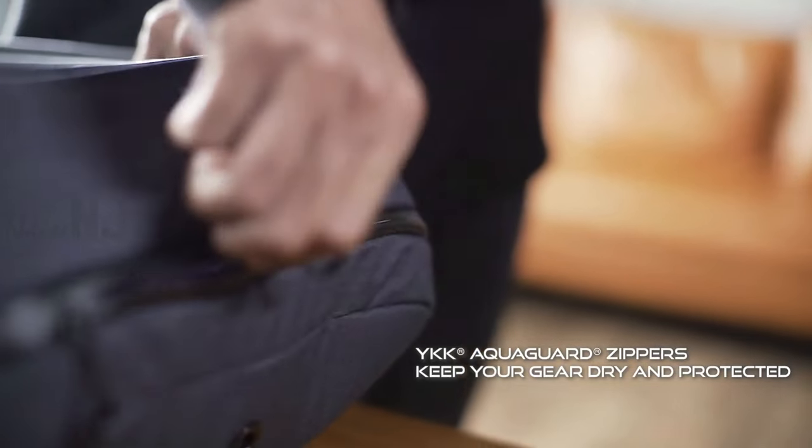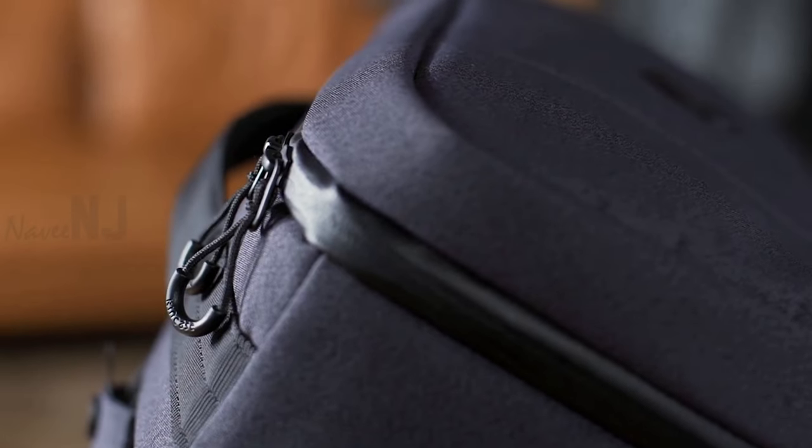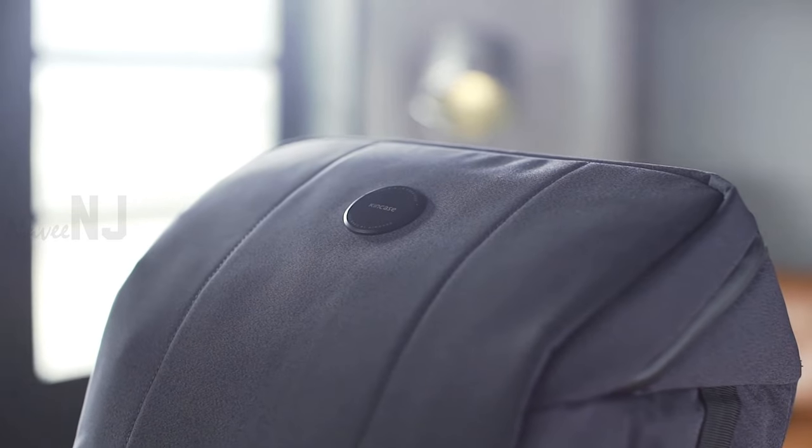Tripper Bag is manufactured to the highest standards with industry-leading YKK zippers and a scratch-resistant fabric that can take everything life throws at you.